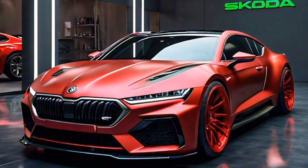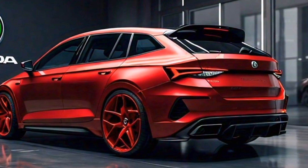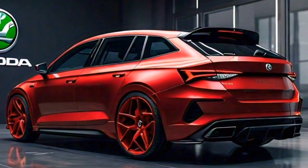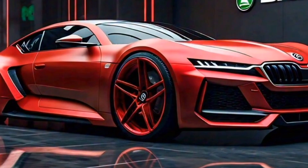Thanks for joining us on this ride. If you enjoyed this video, be sure to leave a like and subscribe for more exciting car reviews. Let us know what you think about the 2024 Octavia VRS in the comments below.